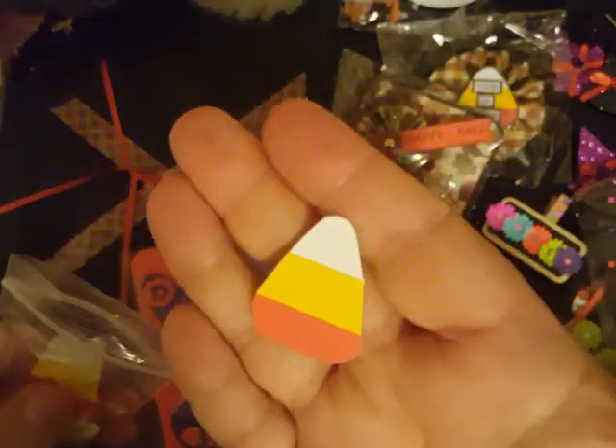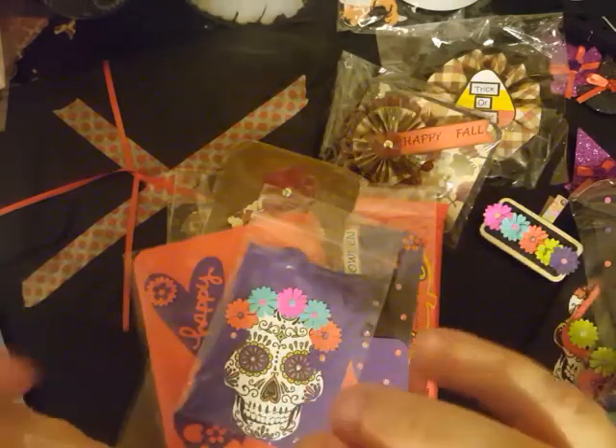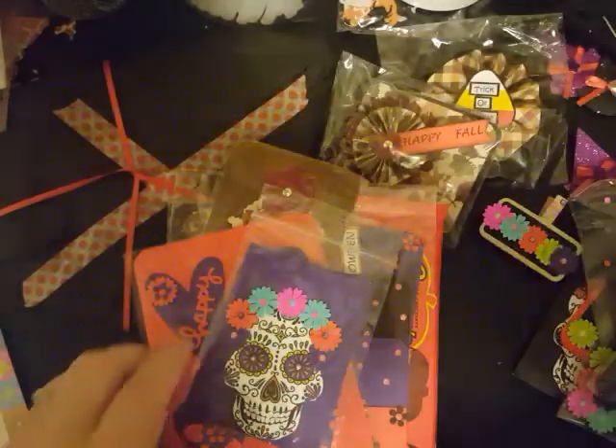She sent me all these candy corns — she had sent in her entries for the fall September swap and in her entries were all these little hand-done candy corns. So she just made up a whole bunch of them in different shapes and sizes and sent them to me. She told me she was going to but I had forgotten about that until now. Super cute, thank you so very much — I love the little candy corns.